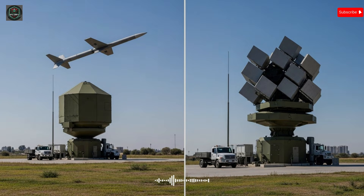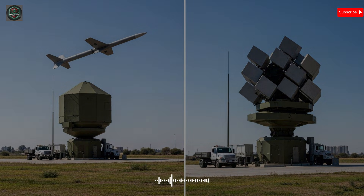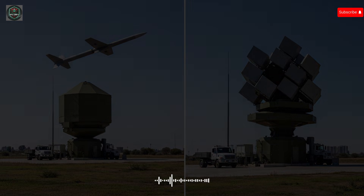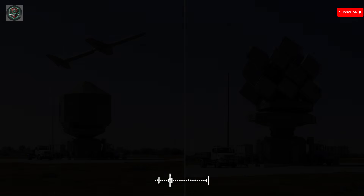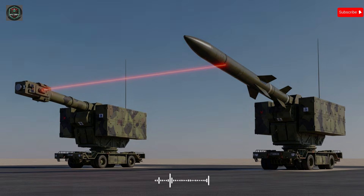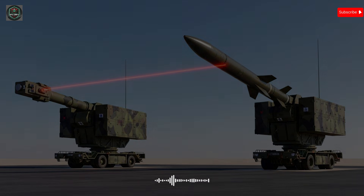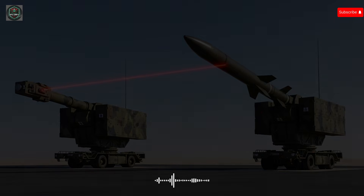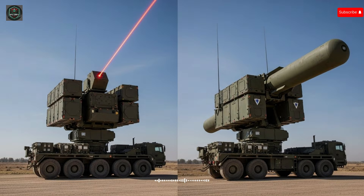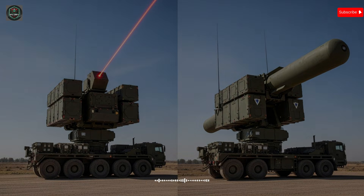Hello everyone, welcome back to the channel. In the spring of 2026, the landscape of modern air and missile defense has changed in a measurable, concrete way. Two of Israel's most advanced deployed weapons systems — one a directed energy air defense laser, the other a long-range ballistic missile interceptor — are now defining how states think about strategic protection, deterrence, and resilience against aerial and missile threats. Today we look beyond headlines and social media hype to explain in clear, precise terms what these systems are, how they work, and why they matter in the broader context of regional security, defense cooperation, and the evolving nature of warfare.